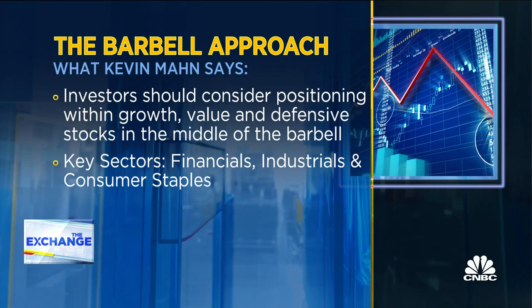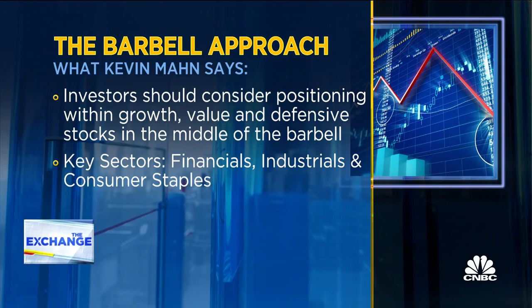You don't have to be all-in for value, growth, or defensive. Perhaps you want to adjust those allocations based upon your own risk tolerance or investment objectives. But certainly some combination of those three should prove well for investors over the balance of 2022. Shepard Smith here — thanks for watching CNBC on YouTube.